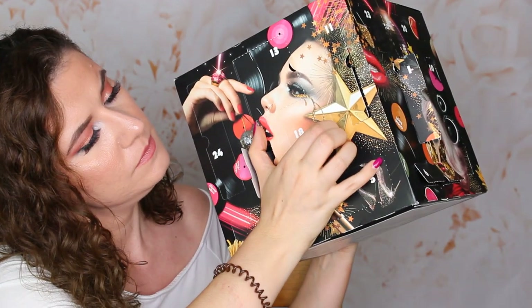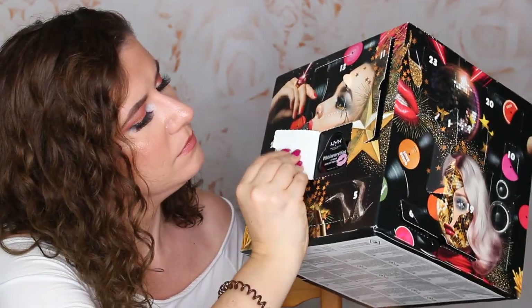Number eighteen — we have a lip scrub. Exfoliating lip scrub. The packaging is similar to the lip balm but this is like a triangle shape while the lip balm was like a circle. This is cute. I do still have the sugar scrub from Jeffree Star that I really like, but this is perfect. I like it a lot.